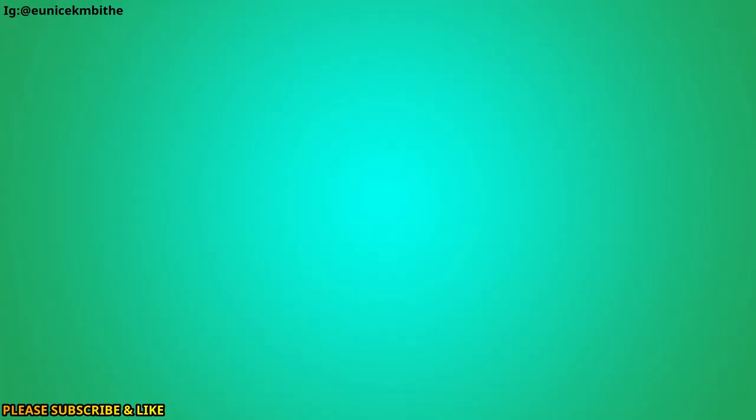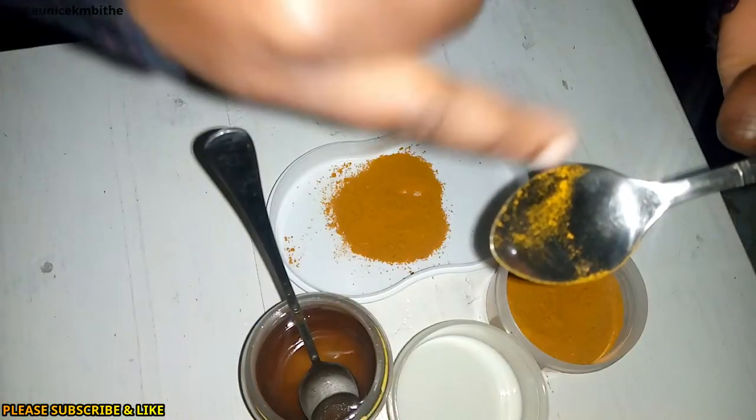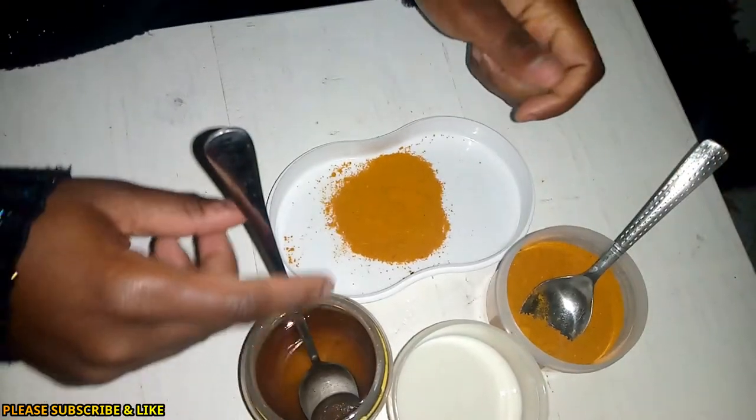You just need a brush, or if you have nylon gloves you can wear those and apply it. In our country Kenya the nylon paper bags were banned, which is a good thing because it's safe for our environment. So these are all the things that you need. I've added one teaspoon of turmeric in a small plate.